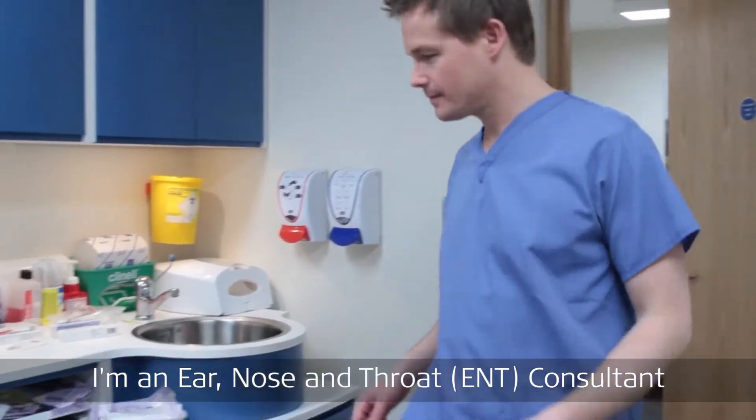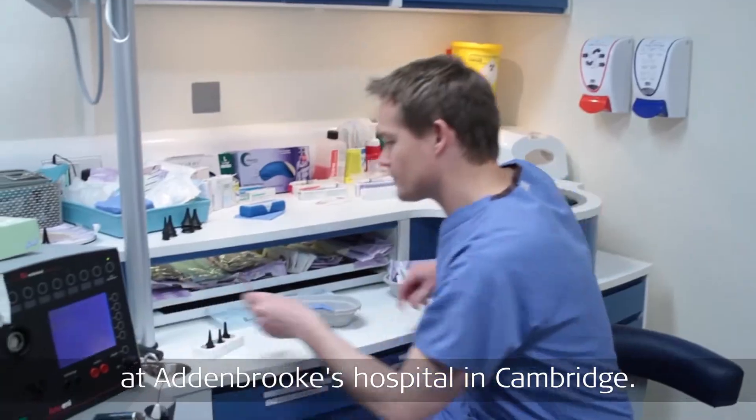My name is Neil Donnelly. I'm an ear, nose and throat consultant at Addenbrookes Hospital in Cambridge.